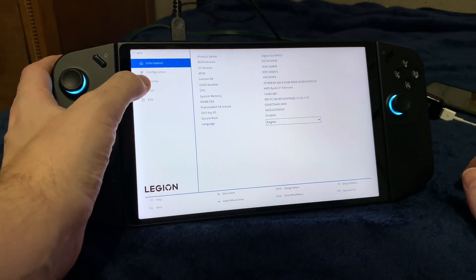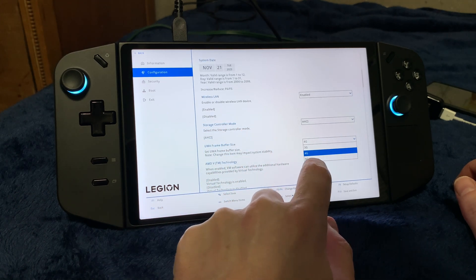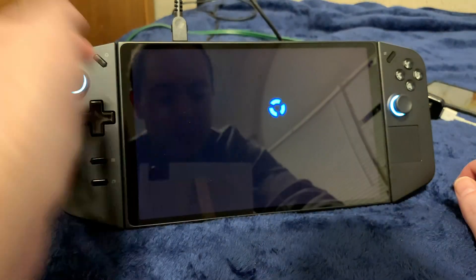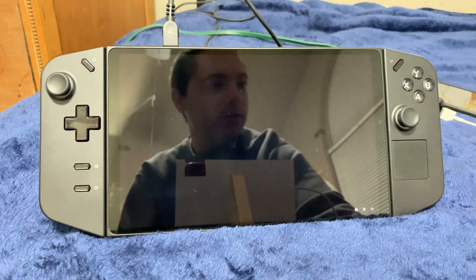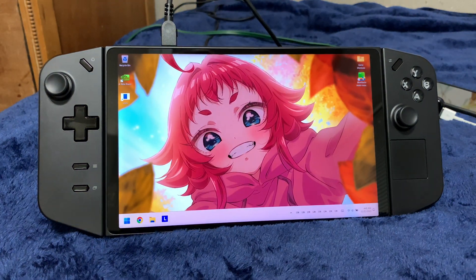It's a little annoying that I couldn't just have it automatically say 'hey, there's a new BIOS update, go and install it.' I have to go and manually do it. So next, I need to go to the Chinese Lenovo site and get the new GPU drivers. I'm going to do that off camera.